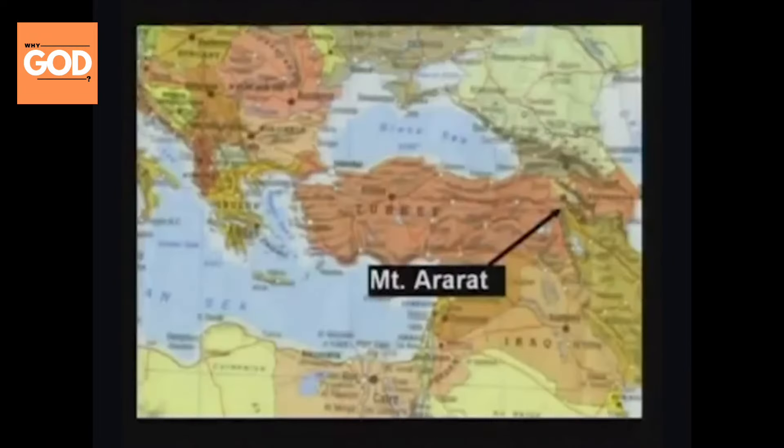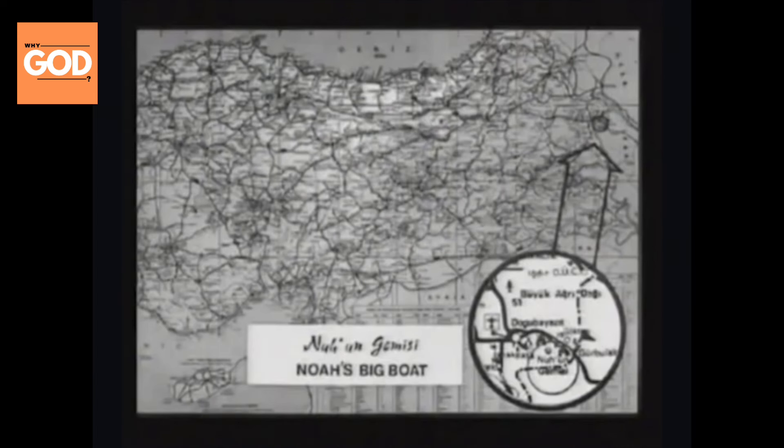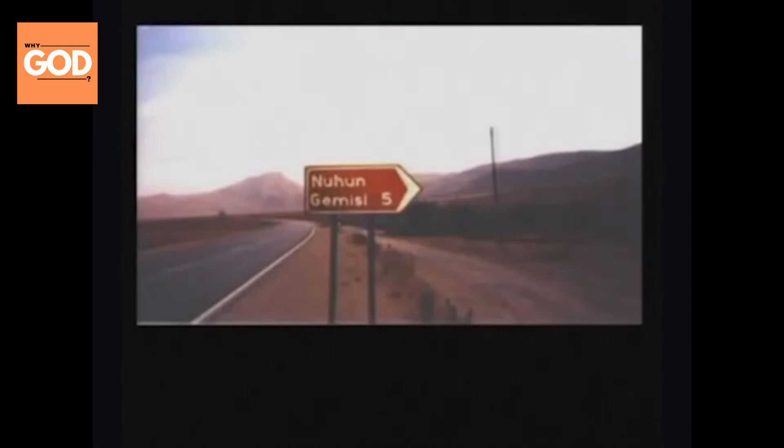If you look at the country of Turkey, at the far right-hand side, you will see a mountain called Mount Ararat. It is 12 miles from the Russian border, a very politically unstable region. On a Turkish map, it's called Noa Angamsi, which means Noah's Big Boat. That's the name of the region. They've got signs — you drive right up to it: Noah's Big Boat, this way, 5 kilometers.